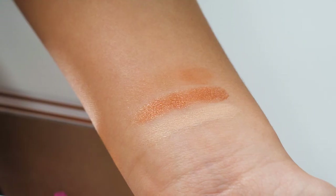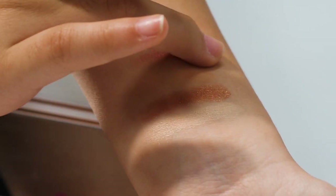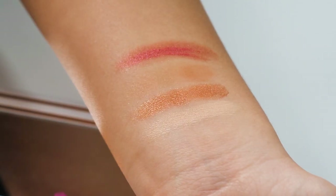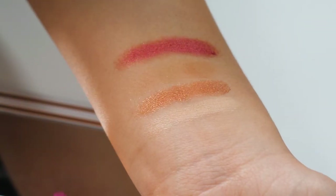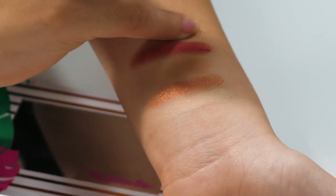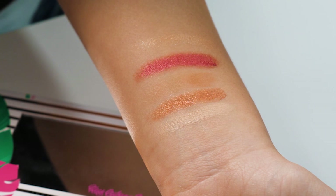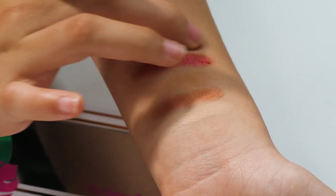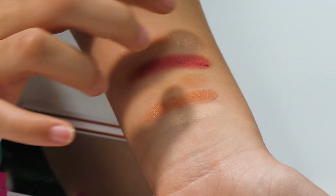Another shimmery shade is Cabana Bay, and this is probably going to be one of my favorite shades — I just really like the color. Then we have Sun Kissed Shimmer, which is super sparkly and I like that it's gold. This is also one of my favorite shades. And the last eyeshadow shade, we have Bahama Nirvana.